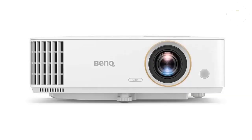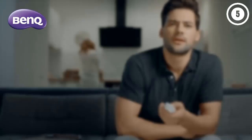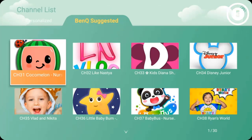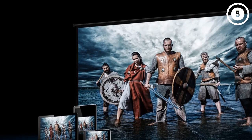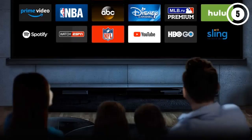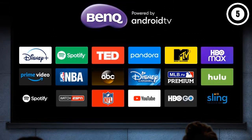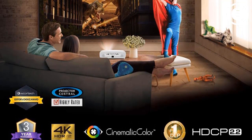Number four: BenQ TH685i. Gamers looking for a 3D-ready option in the under-$1,000 price range will love the BenQ TH685i. Its input lag is incredibly low at 8.3 milliseconds — about as close to instant as you'll get from any projector. It also has a 120Hz frame rate for smooth on-screen response from both games and visual content, and is compatible with all the latest gaming systems. The TH685i is our top pick for media rooms and multi-use spaces. Its lamp is bright enough for well-lit spaces, and its connection panel includes USB and VGA along with dual HDMI ports.